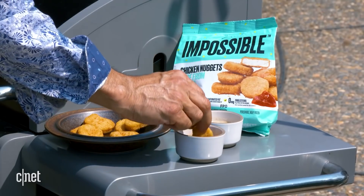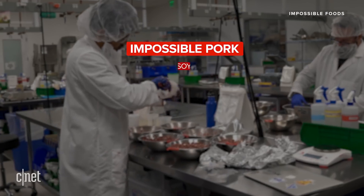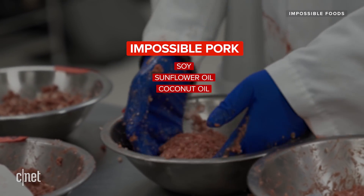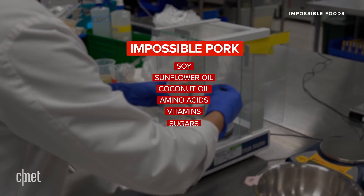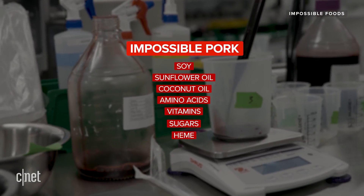And if burgers aren't your thing, the company also released Impossible Chicken Nuggets earlier this summer. So what's Impossible Pork made of? The main protein is soy, and the major fat sources are sunflower oil and coconut oil. Impossible Pork also includes amino acids, vitamins, and sugars, as well as heme, an iron-containing compound that produces meaty flavors and aromas.